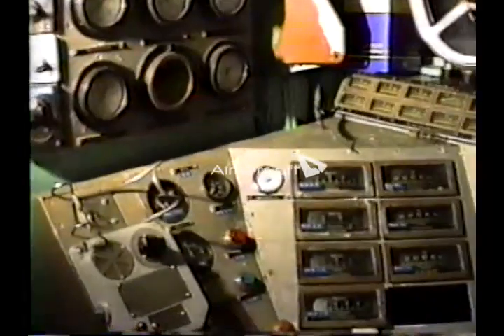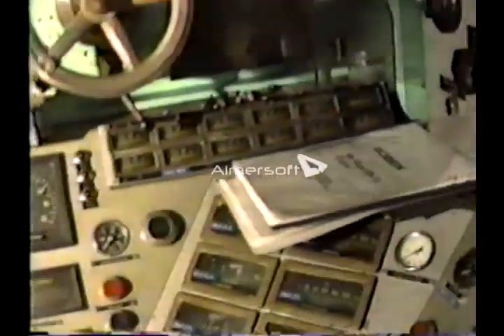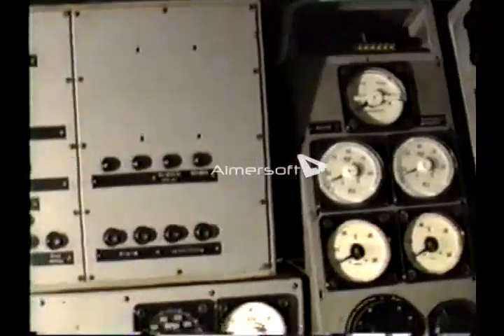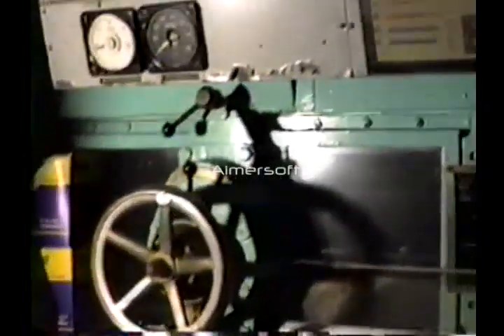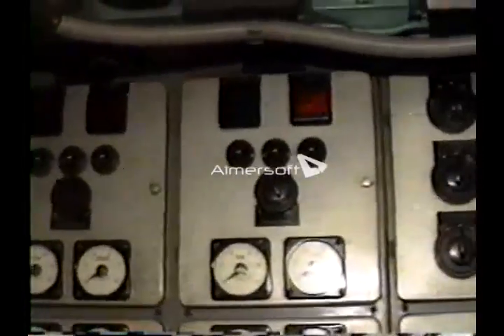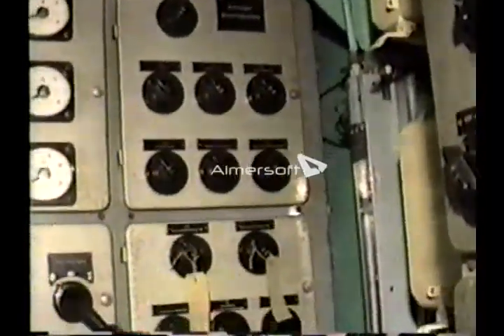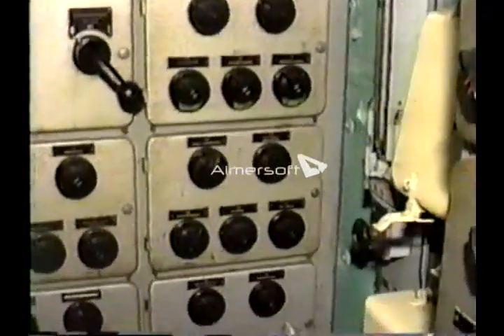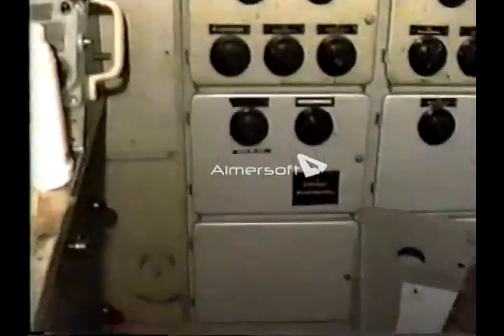We are now in the control room that controlled the engines, generators, and operation of the boat — this is in the engine room behind the engines. The room was sort of soundproofed so they could hear communications from the bridge. You can see some of the instruments the room was equipped with. Looking towards the bow is the port side of the control room, and behind on the stern side are almost as many instruments as on the port side.